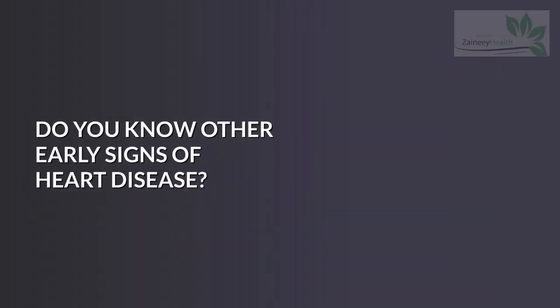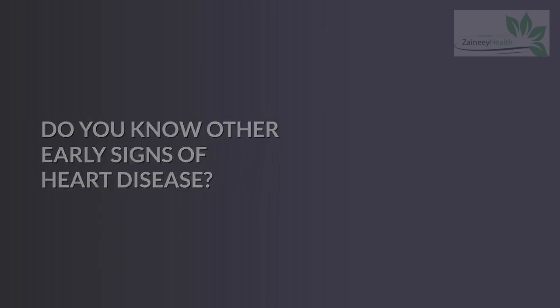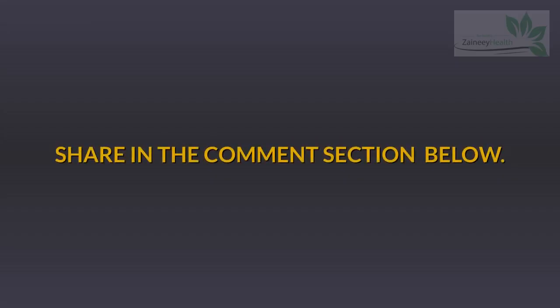Do you know other early signs of heart disease? Share in the comment section below.